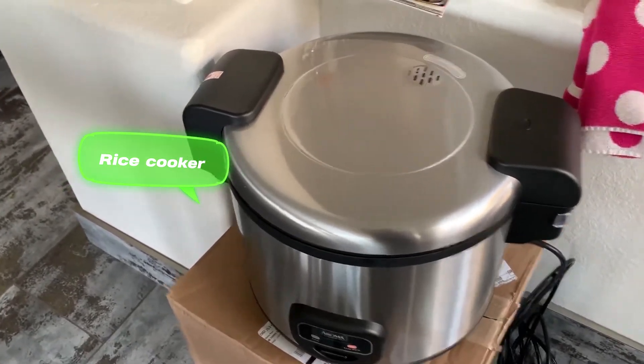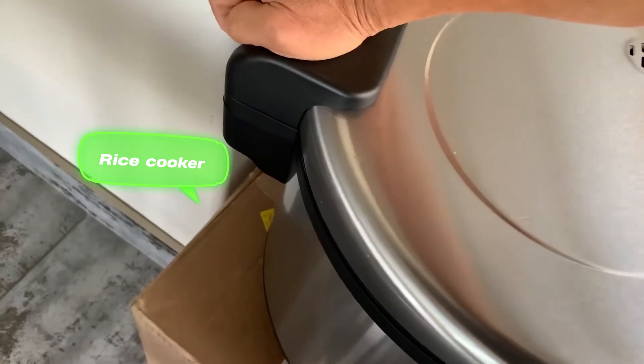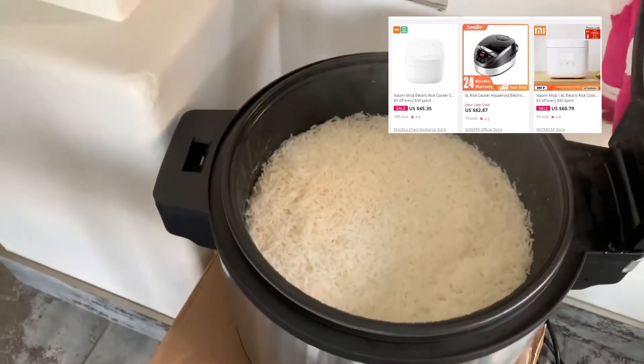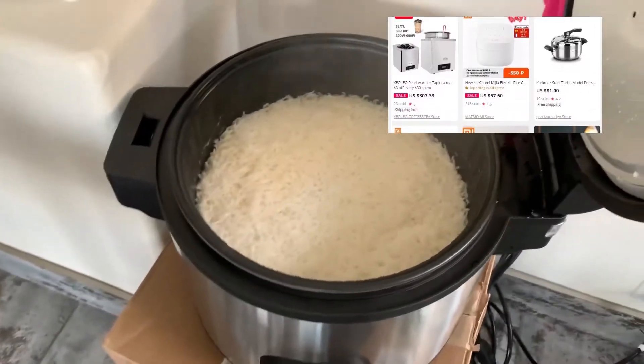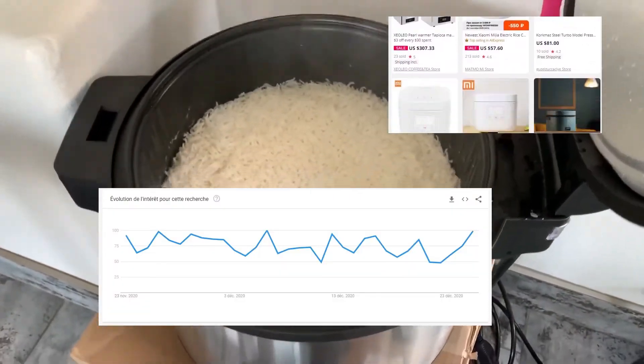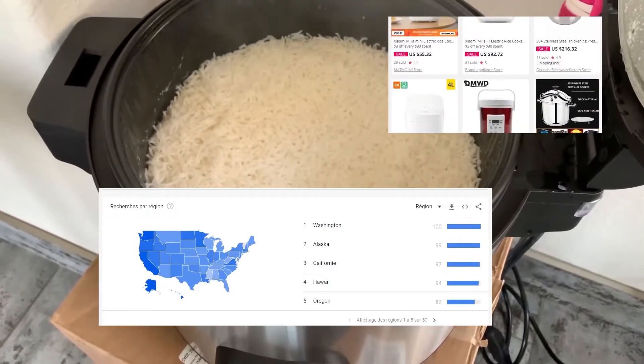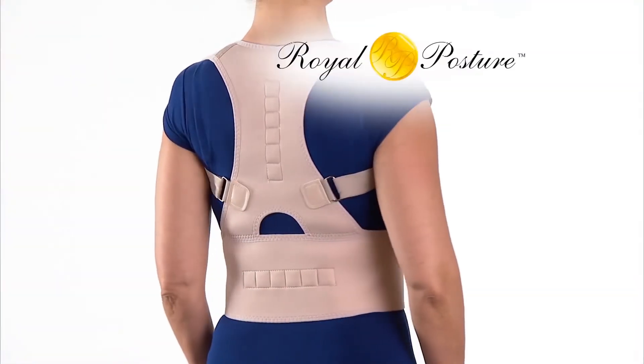Rice cooker: within the cooking appliances category, rice cookers have started to pick up heat as a popular household product. It's probably because cooking rice in this appliance is a lot easier than on the stove, and it also decreases the cooking time needed to prepare rice.